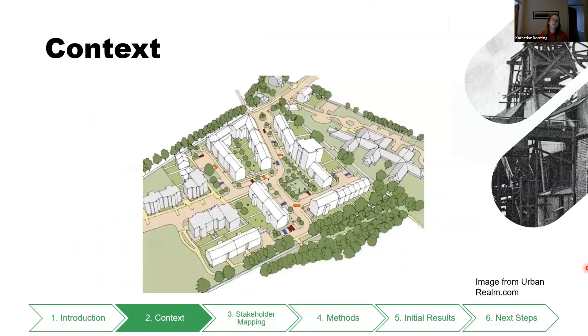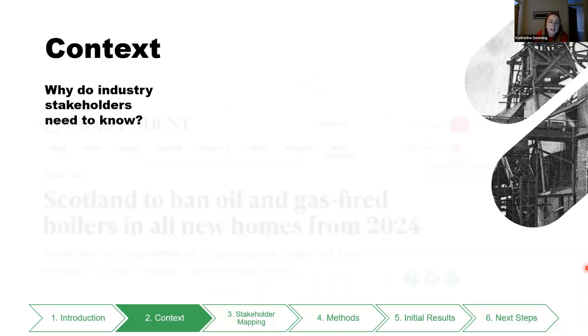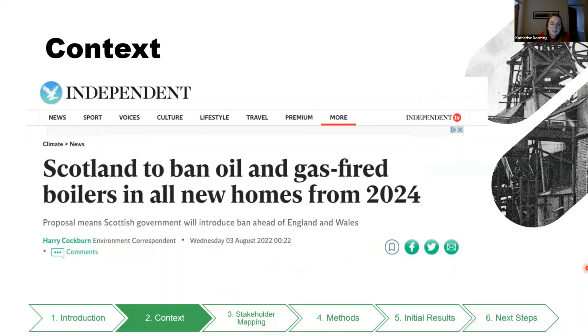Some more context about the project: why would industry stakeholders need to know about mine water? The main point is that they need to know about it in order to consider it in the early stages of planning a development, because once they've made their plans and paid their architects and designers, it's a lot of cost to go back and change things. So they need to know about all the different options at the start, and we thought about who might be involved in those decisions.